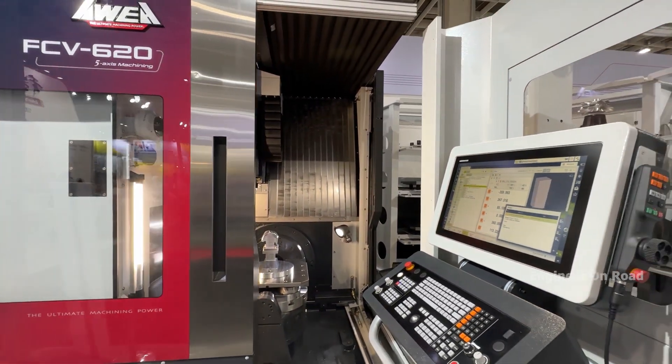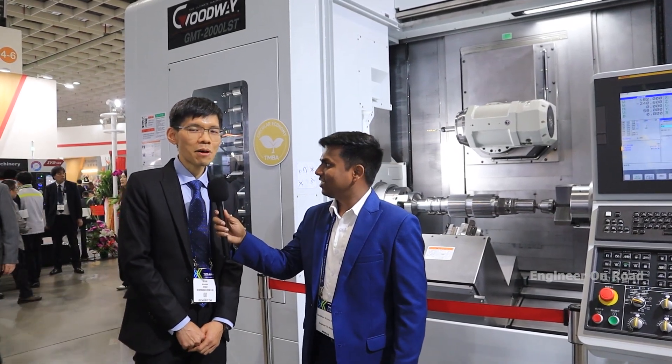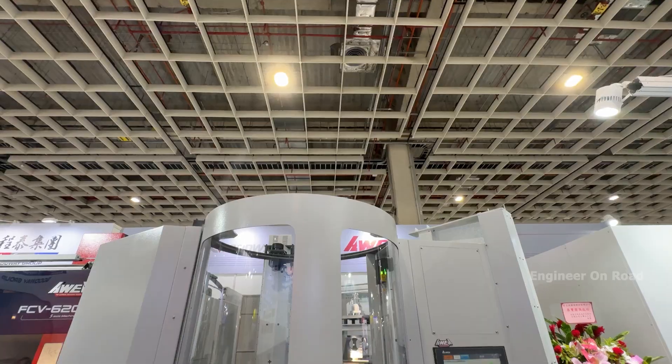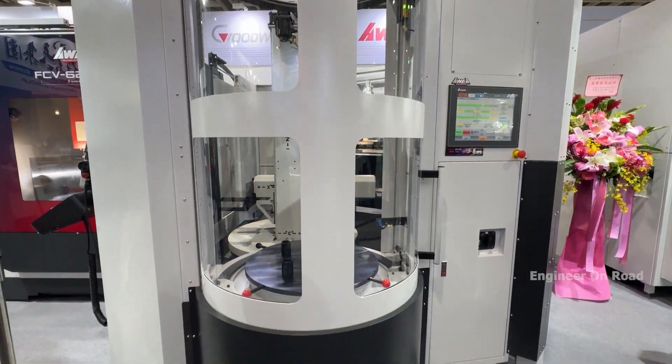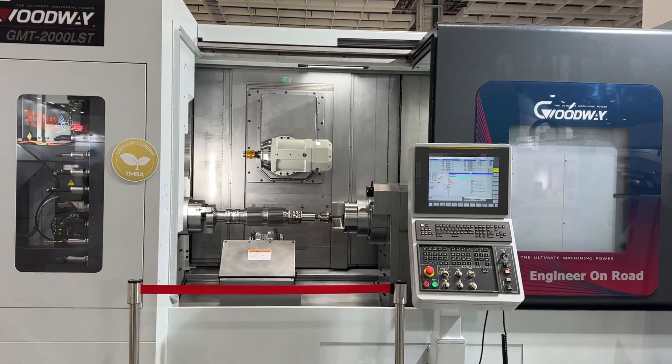Hello sir, how are you? I'm Jerry from Goodway, one of the biggest manufacturers in Taiwan. We focus more on CNC machines and we can provide a total solution for what customers require. We manufacture a variety of machine models from high-end to basic machines.